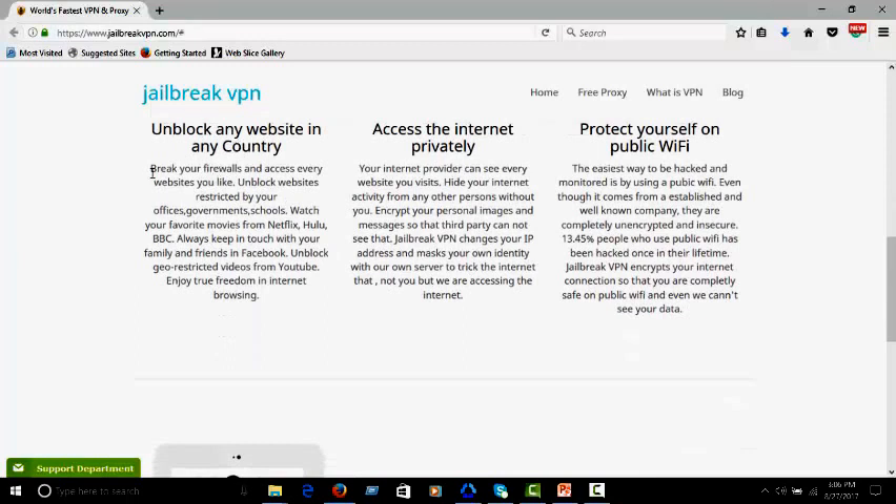VPN breaks your firewalls and lets you access every website that you browse. It also helps to unblock websites which are restricted by your offices, governments, or schools. Your internet provider can see every website you visit, but you can also hide your internet activity from anyone else.